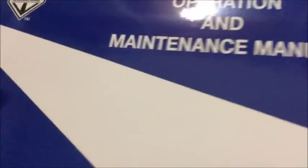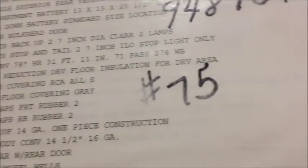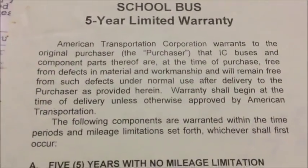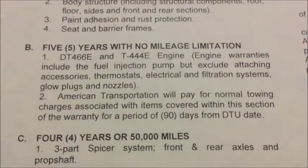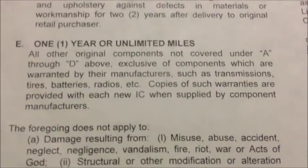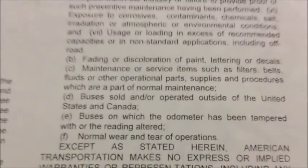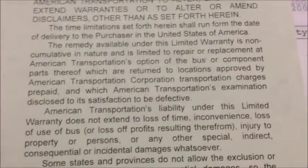They all have this, and then there are actually two more things. This is the IC bus five-year limited warranty — I will slowly go down if you want to read it, so you can pause. This is basically the warranty for the bus, and this is when IC had started to become a thing — it wasn't just AmTran anymore, so that's why it says IC bus. Nothing on the back.